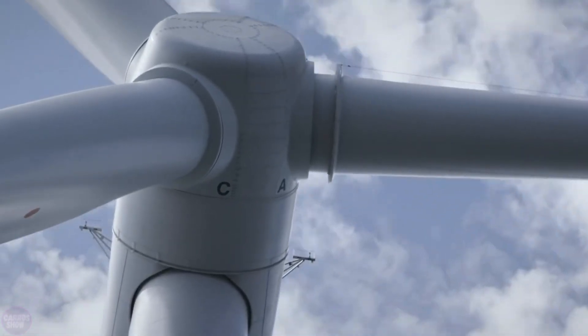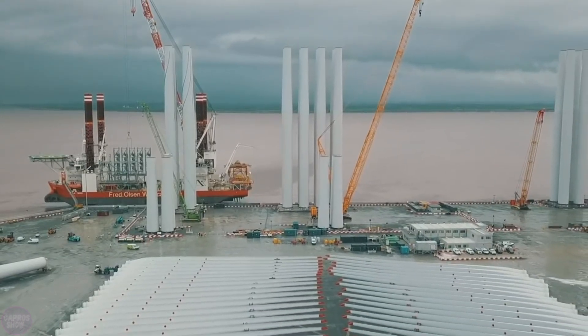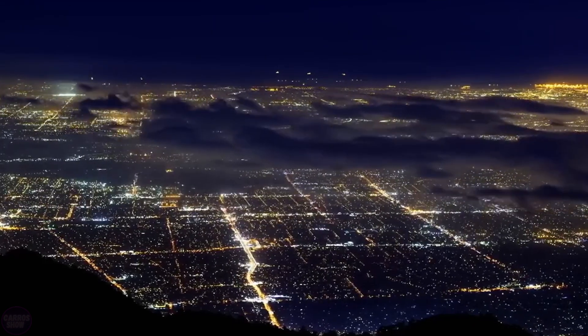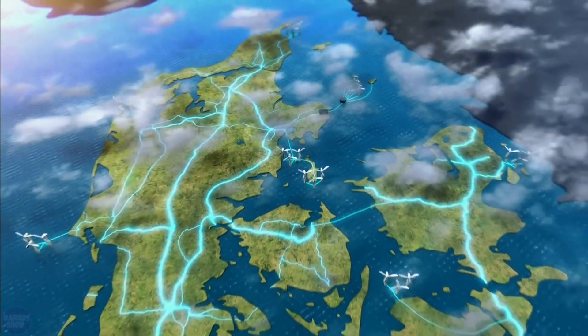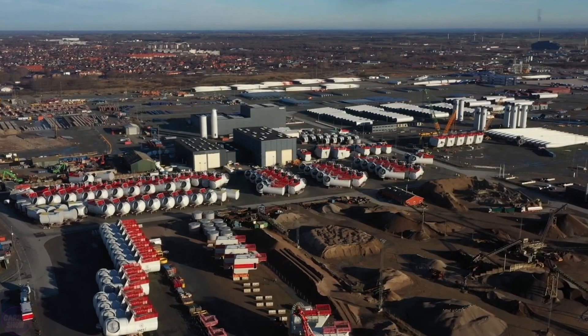Once completed, the energy island hub in the North Sea will reach a capacity of 10 gigawatts and will be able to cover the consumption of 10 million European households. This means that the hub will also be able to provide energy to neighboring European countries, and excess electricity can be stored in the island's large batteries for use during periods of high demand.